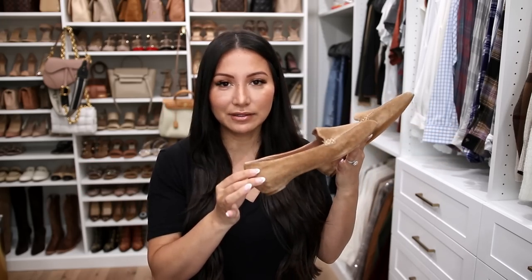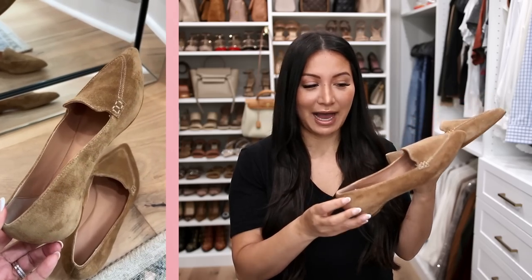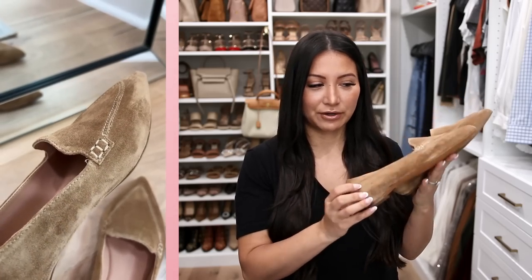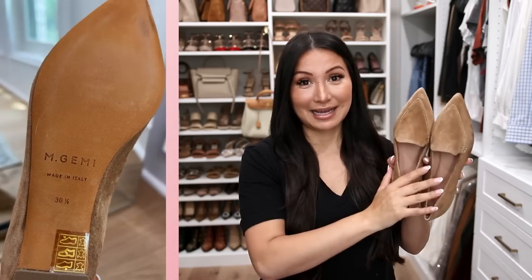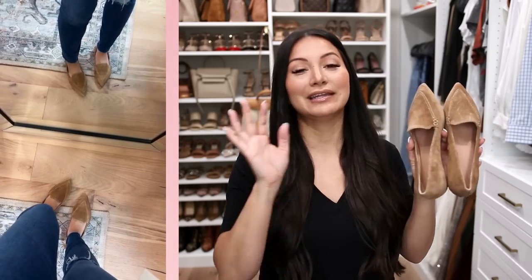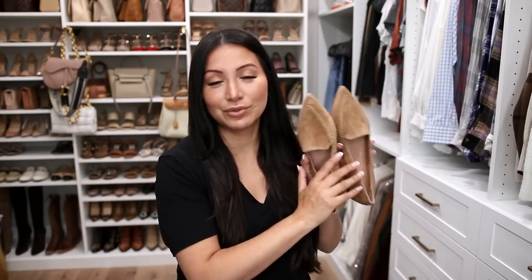The Lorenza is perfect for your spring and summer wardrobe. This is the Gia — this is not my first pair, and these are probably my all-time favorite pointed-toe flat. They're extremely comfortable, come in a ton of different leathers and textured materials, and it's a classic shoe from MGemi. I went with the suede, and even though I usually prefer suede for fall and winter handbags, I do think you can wear a suede shoe year round.